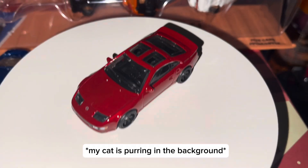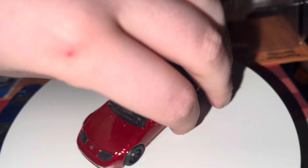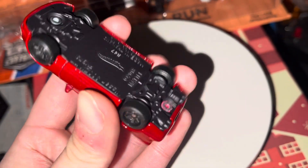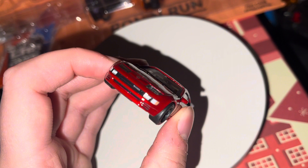Next we've got this Nissan. I'm not the biggest fan of these, but it's part of the set. This is the type of bottom you'd expect from a Hot Wheels car, unlike the RX7. It's snazzy in its own way, it's just not a car for me.